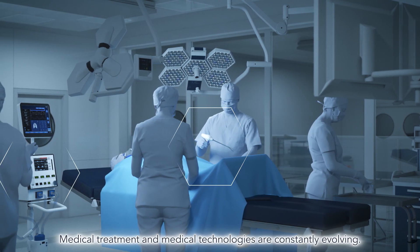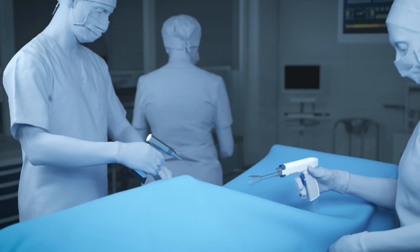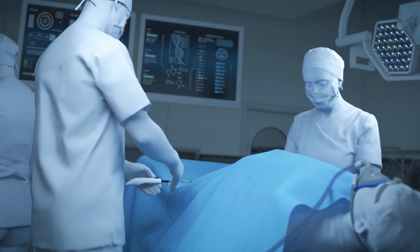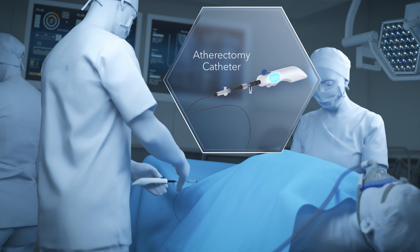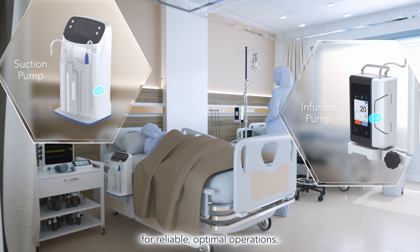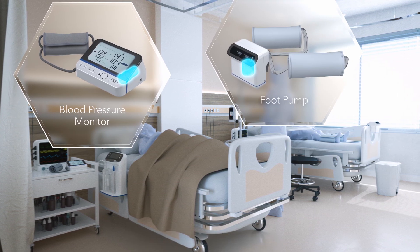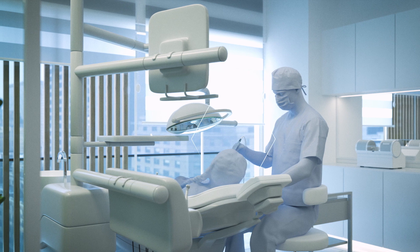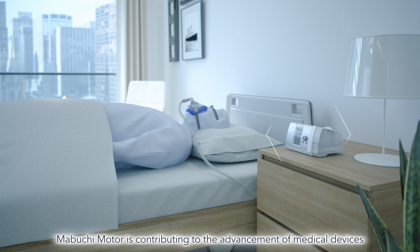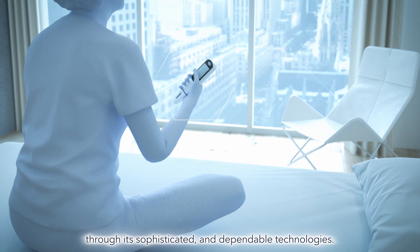Medical treatment and medical technologies are constantly evolving. These devices require precise drive systems for reliable, optimal operations. Mabuchi Motor is contributing to the advancement of medical devices through its sophisticated and dependable technologies.